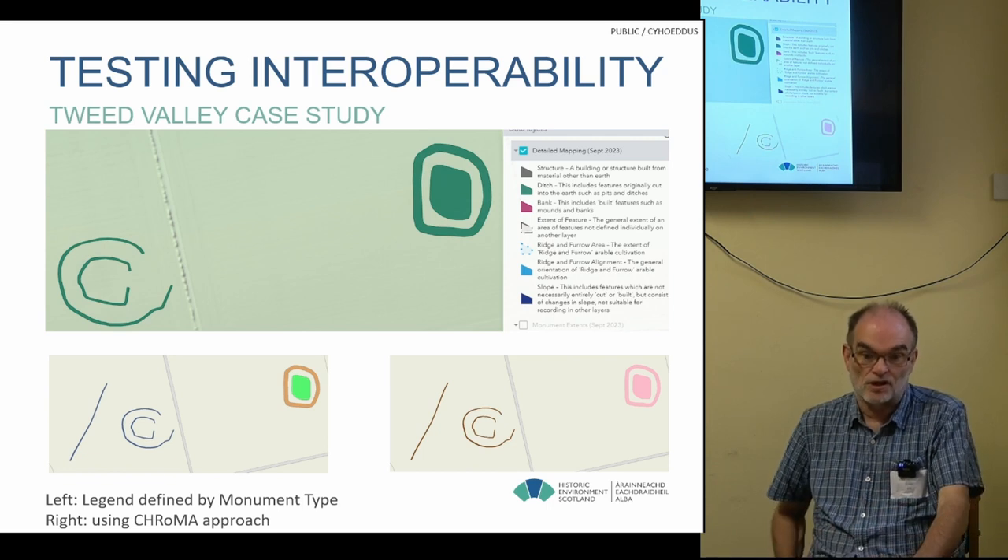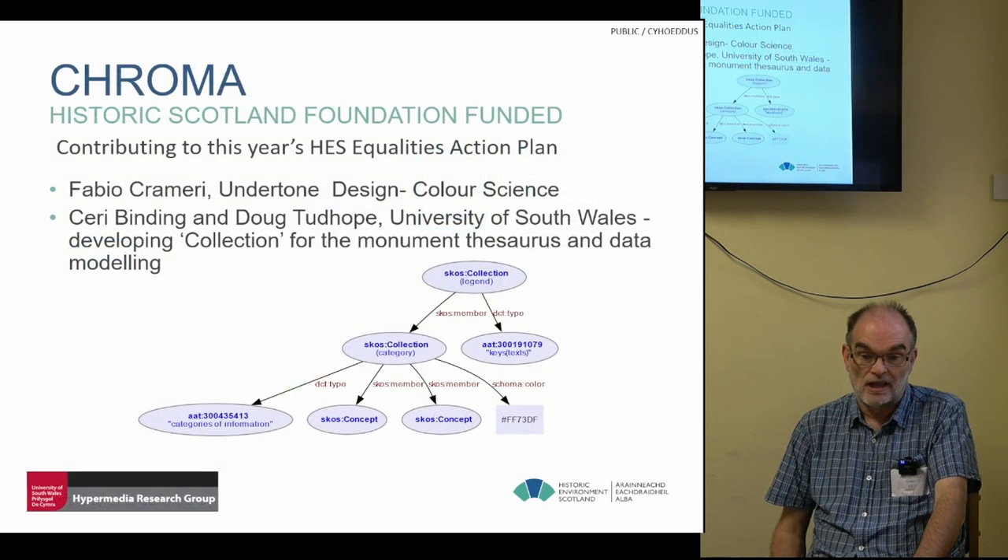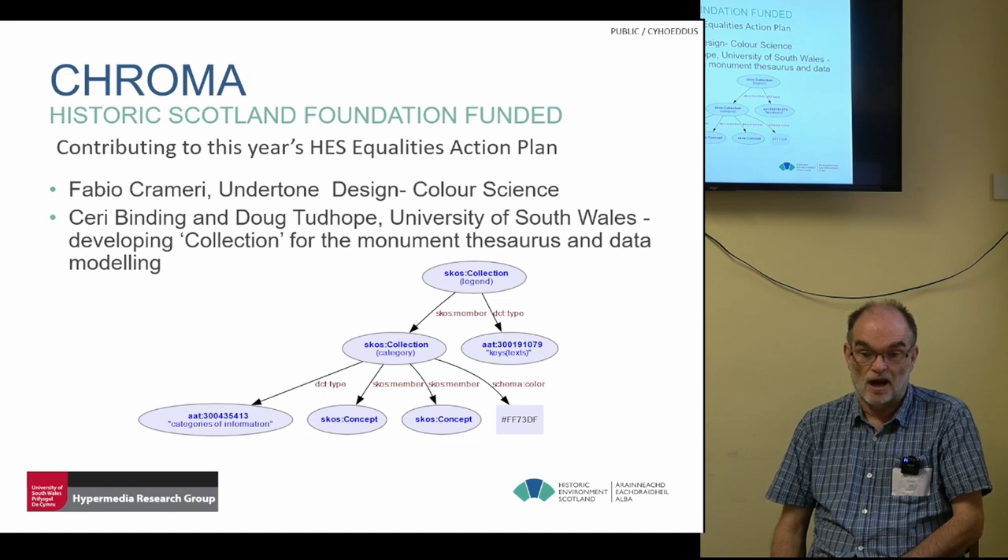We're very grateful to the Historic Scotland Foundation for funding the project as a contribution to Historic Environment Scotland's Equalities Action Plan. Fabio Crameri is looking at the colour science; Kerry Binding and Doug Tudup are developing the collection and how to model the data. Thank you very much.